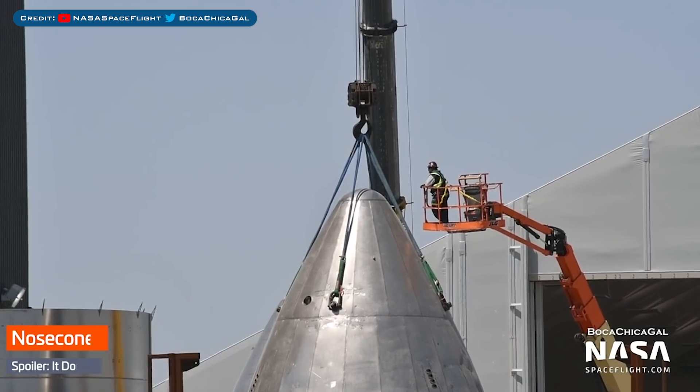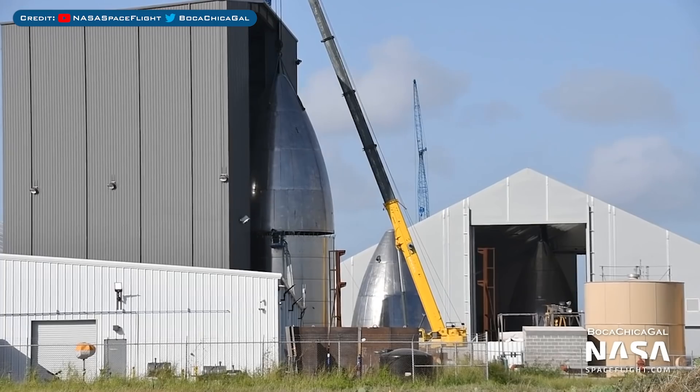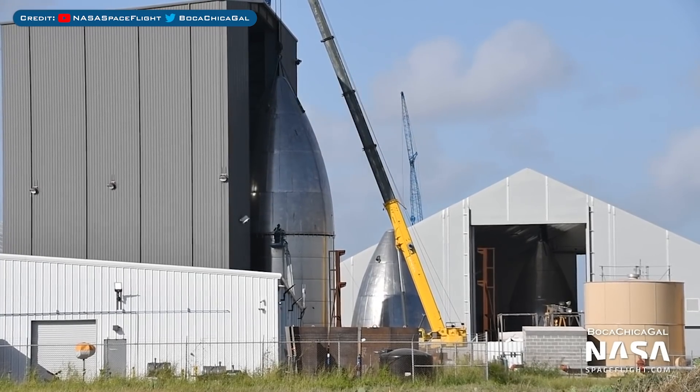As you may have seen in an earlier clip of the video, this nose also has a crane hooked up to it. Since then, this nosecone has been stacked. There's no indication as to what this fairing will be used for, but possibly SN5 or SN6.